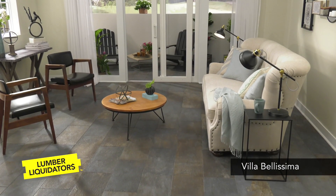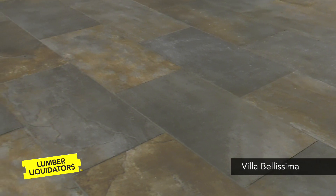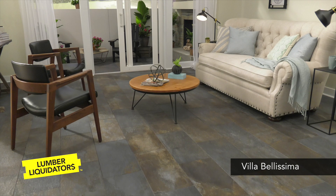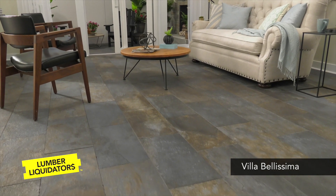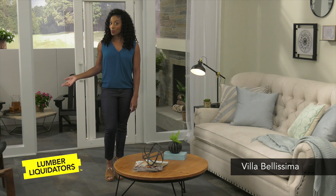To help bring this style to your home, Villa Bellissima Porcelain Tile by Avella is a great flooring option. Replicating the look of natural slate with tones of deep gray and earthy brown, the tile looks stunning in this open living room and its outdoor patio.